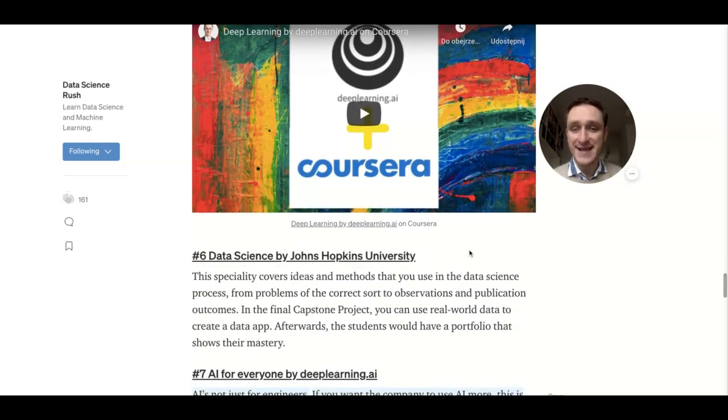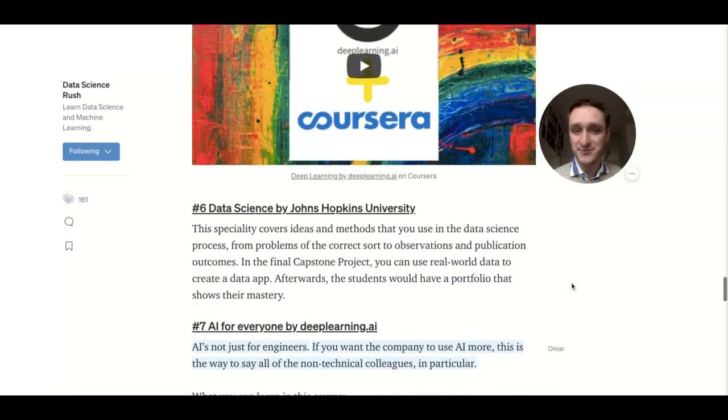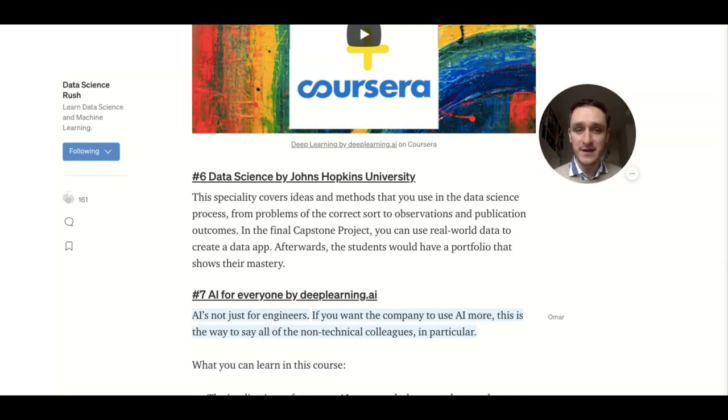Number six is Data Science from Johns Hopkins University. This course is pretty similar to IBM Data Science. The main difference is the final capstone project, where you use real-world data to create a data app — and apart from that, the material is pretty similar.